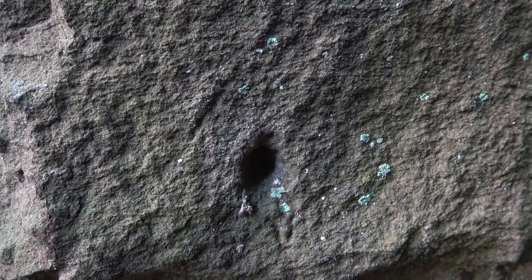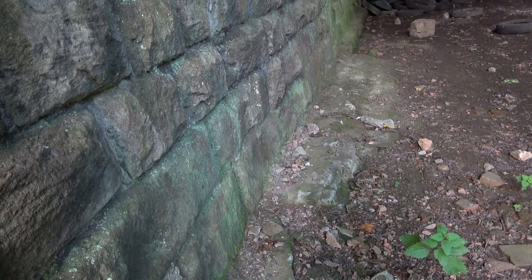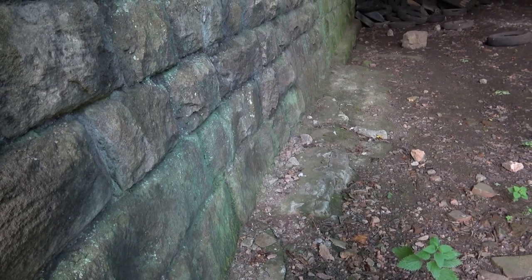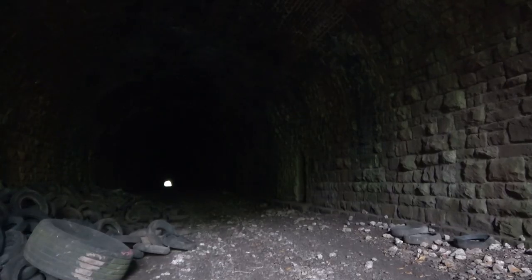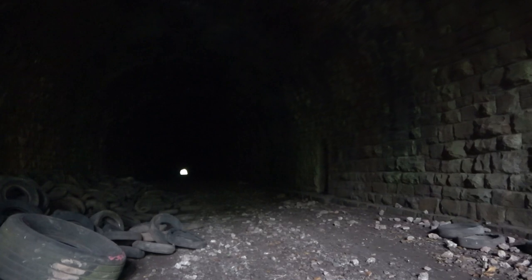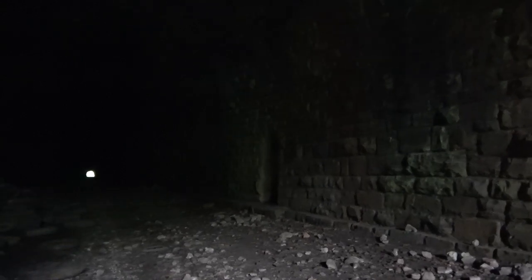A couple of holes here - I wonder if they held cables. That might be the foundation stones there. It feels special walking in here - look at all this history, craftsmanship, workmanship. What a privilege.